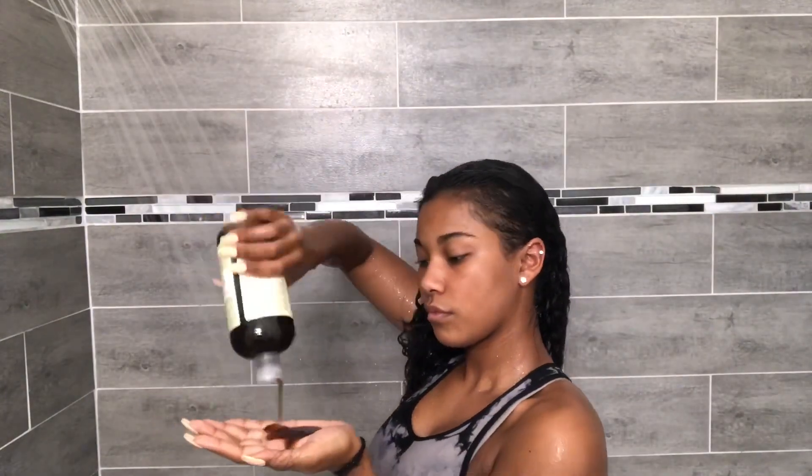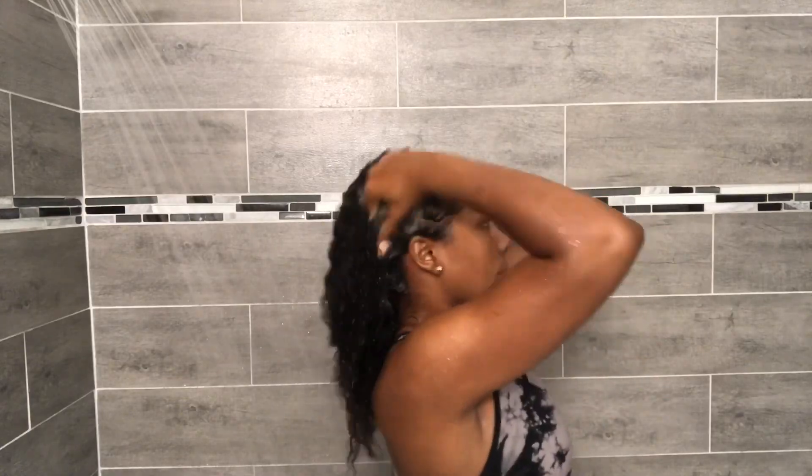Now I'm going to be taking my Jamaican Black Castor Oil Shampoo from Shea Moisture and washing my hair.